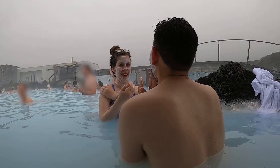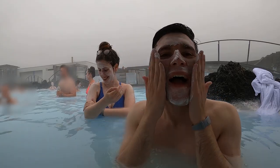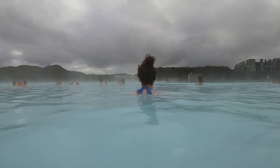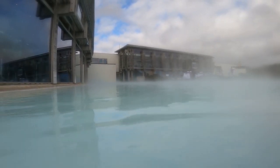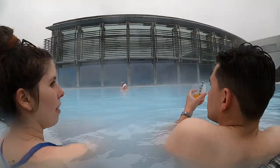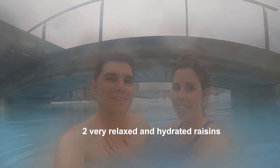The water in the Blue Lagoon leaves your skin feeling amazing. As someone with a skin condition, this water is actually miraculous — it's proven to help with eczema and psoriasis. You can stay as long as you want, but most people leave after two hours looking like very relaxed and hydrated raisins.